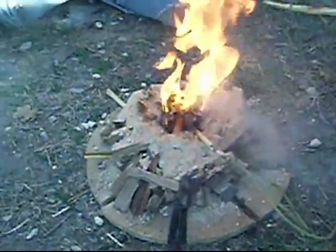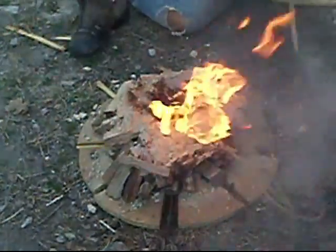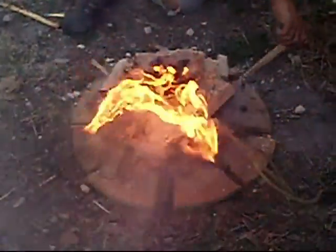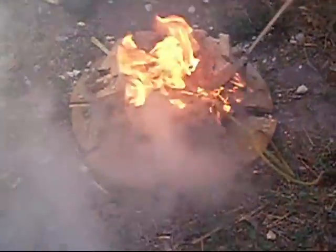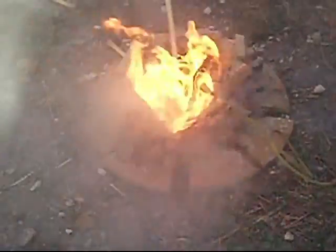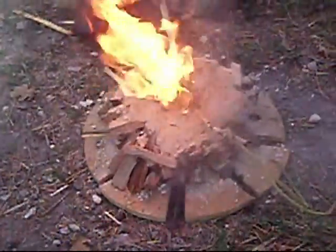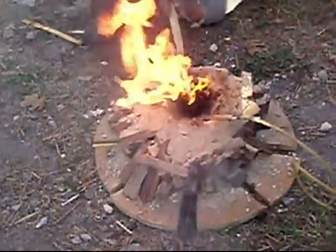The flames are now going skyward, like a blast furnace going upward, because you can feel the air being drawn into the lower levels where there are splits in the support system. Cold air is being pulled in with oxygen and combining with the fire inside, causing an upward blast.